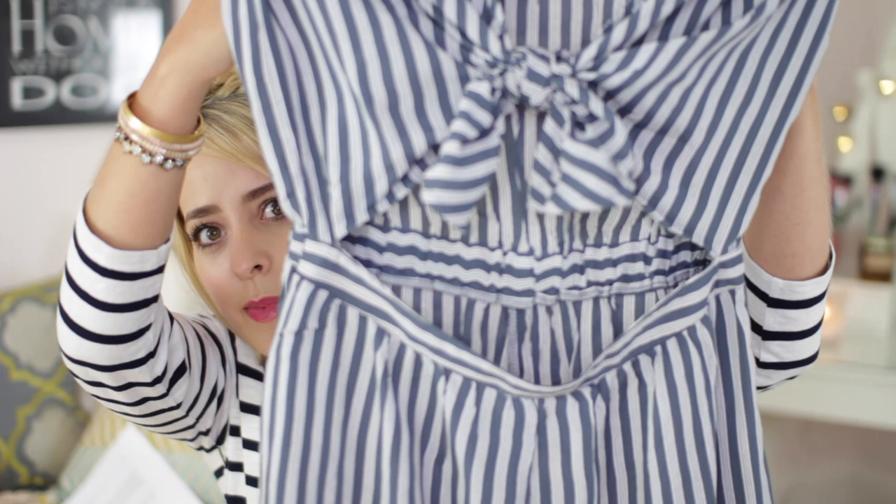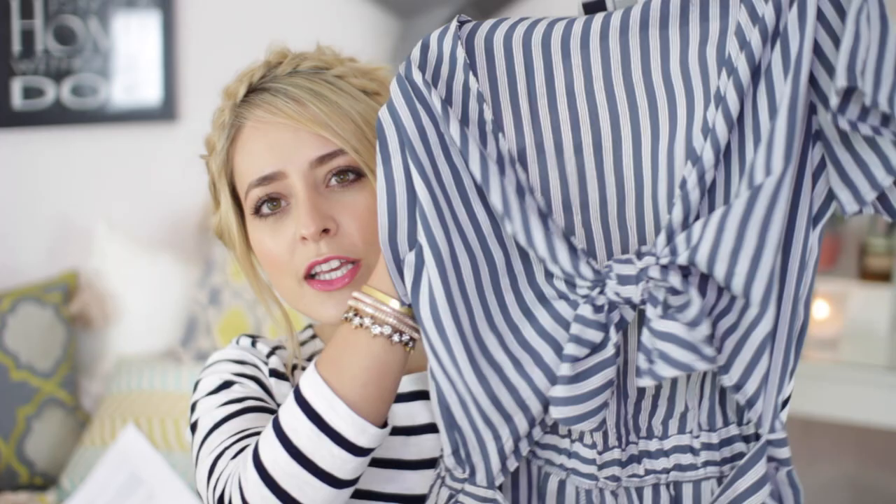My last but not least, and most controversial, fashion favourite is this playsuit from ASOS. As you can see, it is stripy, it is a playsuit, and it has a cutout in the stomach area. It's not actually as big as it looks when I'm holding it up — it has a little cutout triangle just below the boobs, and a tie thing around the boob area. It has that kind of vintage, pin-up vibe to it, but I just think it's really cute and it'll be perfect for the summertime. I love the material too — it's light and airy but not see-through.